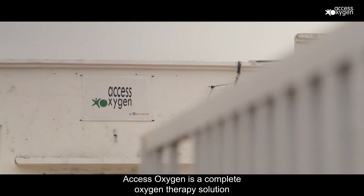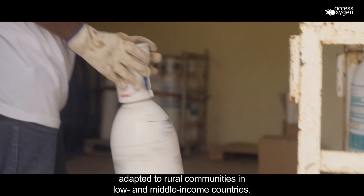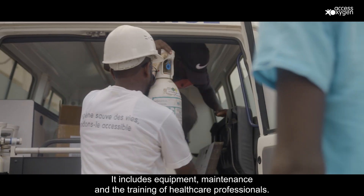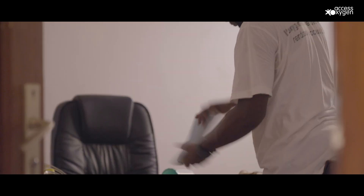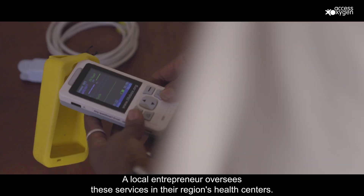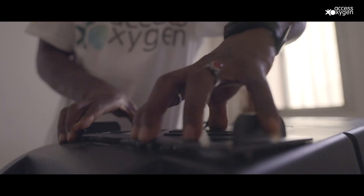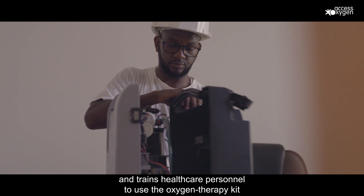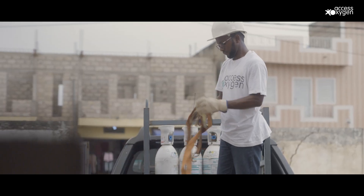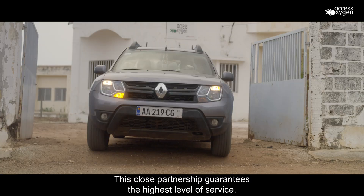Access Oxygen is a complete oxygen therapy solution adapted to rural communities in low and medium income countries. It includes equipment, maintenance, and the training of healthcare professionals. A local entrepreneur oversees these services in their region's health centers. The entrepreneur is assisted by a team of Air Liquide experts and trains healthcare personnel to use the oxygen therapy kit the moment it is delivered and installed. This close partnership guarantees the highest level of service.